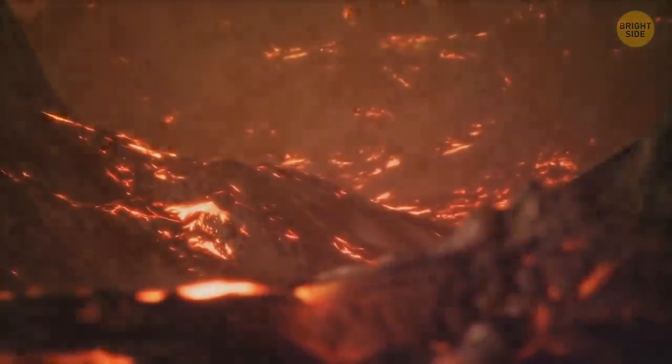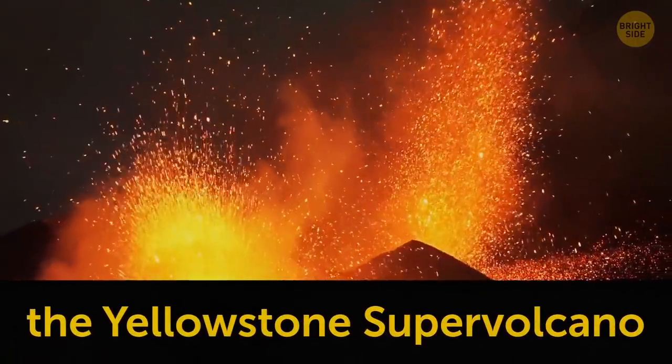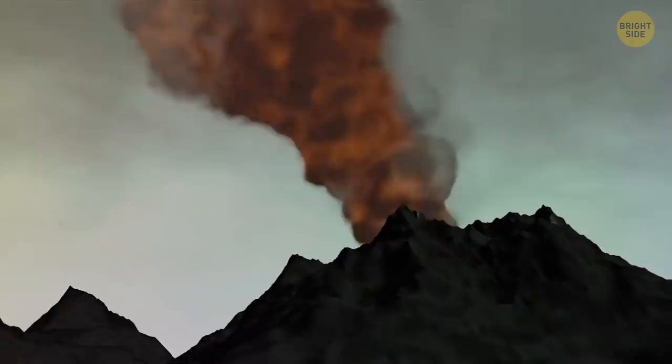It didn't take long before the land caved in, opening giant pits filled with red-hot magma. It was the greatest eruption of the Yellowstone supervolcano. This giant, which is actually one of the largest active volcanic systems on the planet, wasn't named supervolcano for nothing.